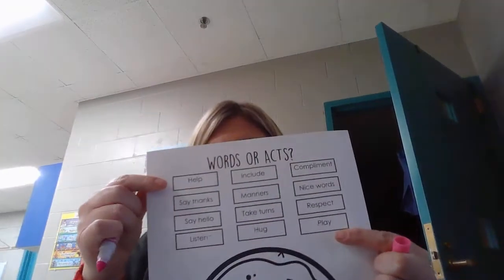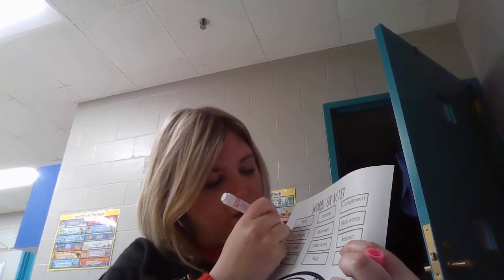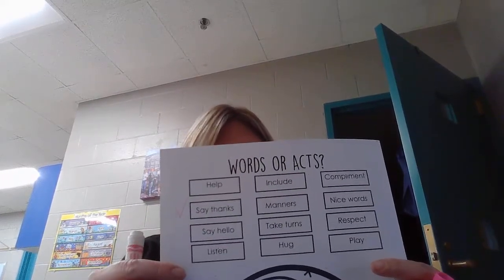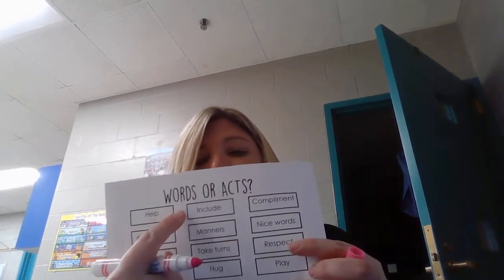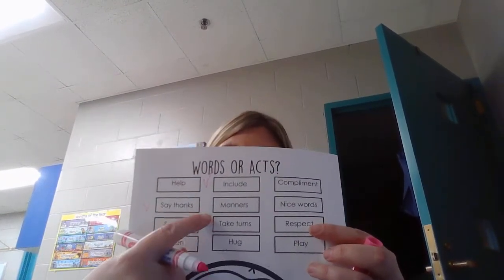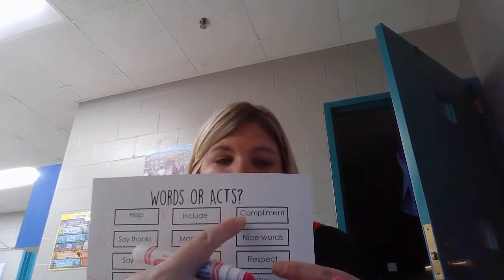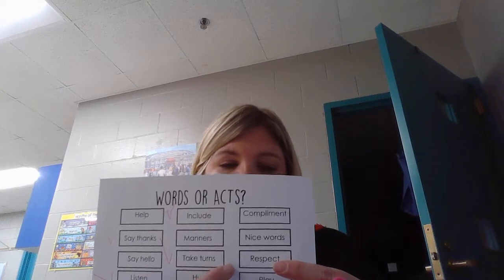So helping others is the first one. Saying thanks — Miss Walls really liked that one, so I'm going to put a check next to it. But you put checks next to which ones you think are important. Saying hello to people. Listening to others — I also liked that one, I'm going to put a check mark next to it. Including others — I also thought that was really important, so I'm going to put a check mark next to that one. Using manners. Taking turns — I thought that one was important, so I'm going to put a check mark. Hugging others. Giving compliments. Using nice words. Respecting others — I thought that one was important. And playing nicely.